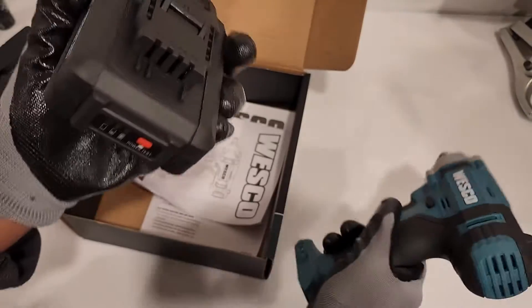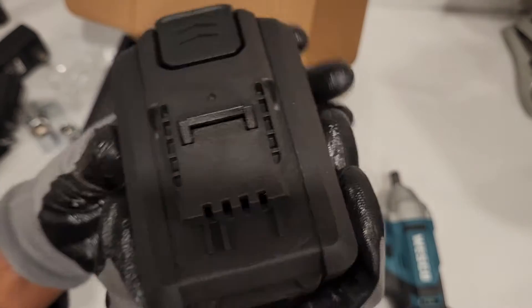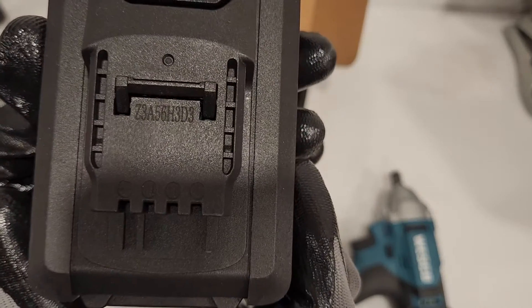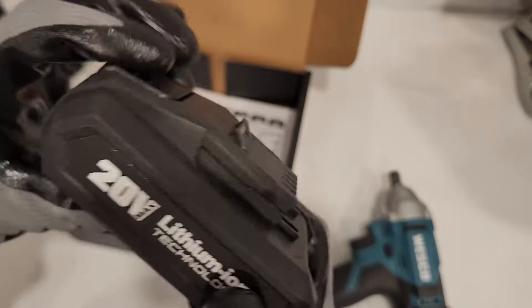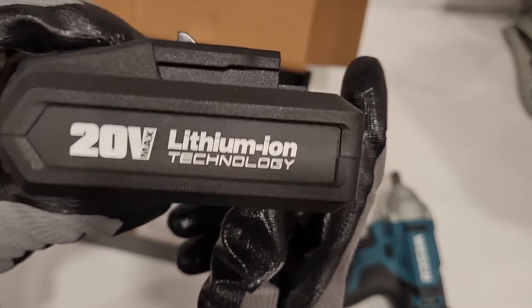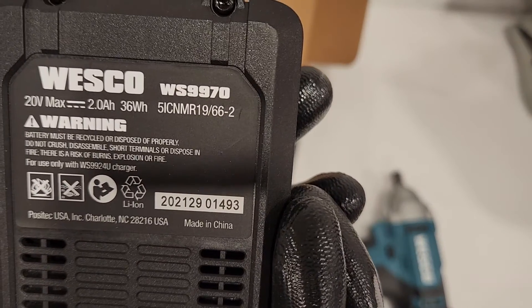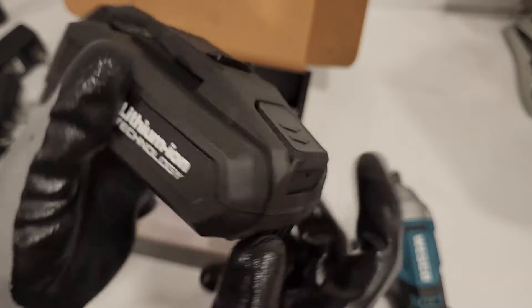Let's take a look at this battery first. Posi-tech, North Carolina. Interesting.